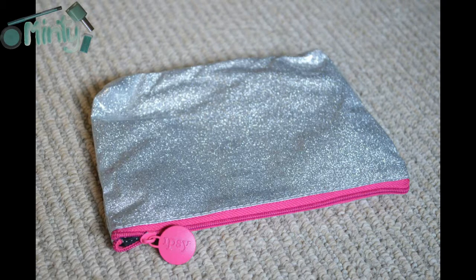Hey guys, I'm going to really quickly go over the products that I received in my November 2014 Ipsy. The bag this month was really cute — it was silver glitter with a bright neon pink zipper, and the zipper pull had Ipsy written on it as well.